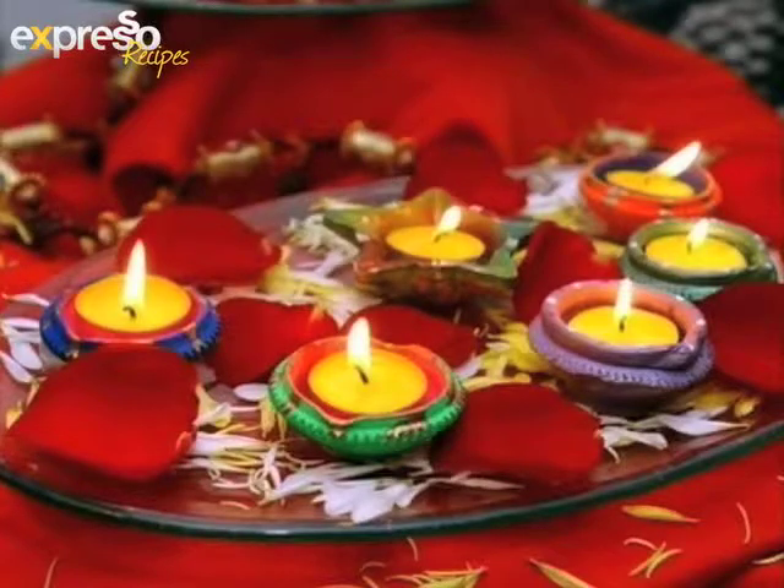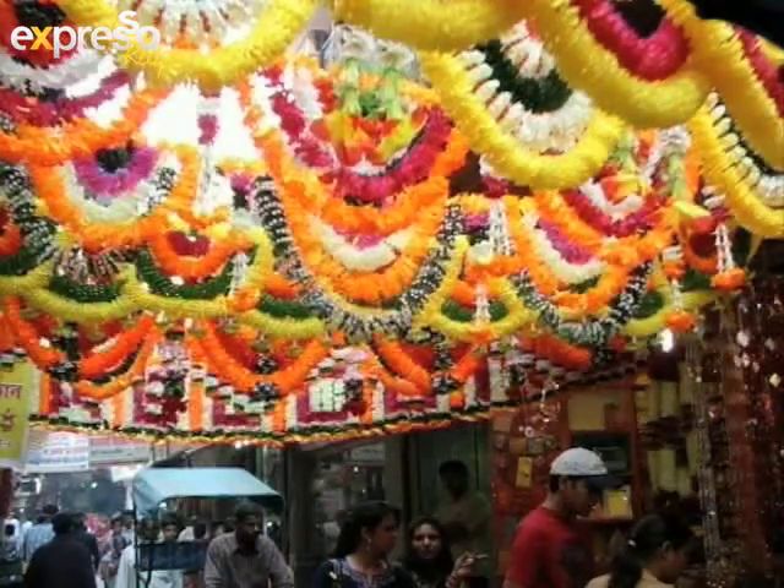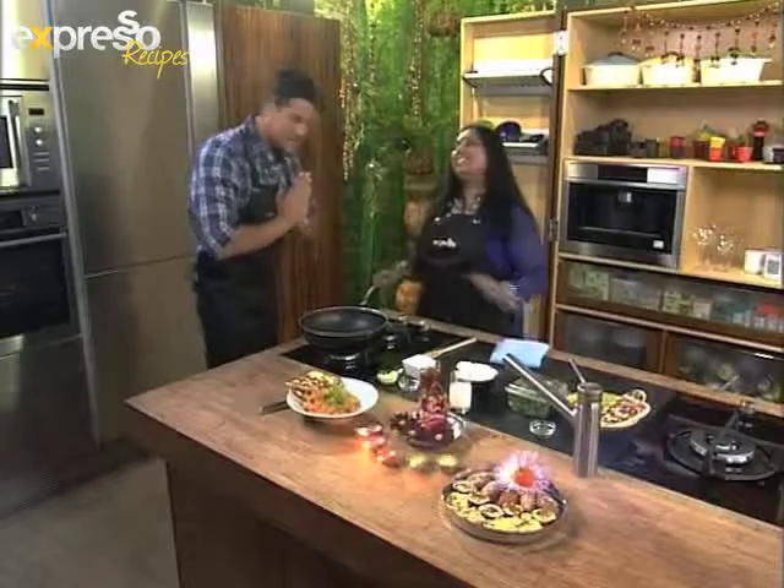We're going to be kicking up some Diwali delights in the kitchen today. We're starting off with Rishika, who is an accountant by day and a cook by night. How are you, Rishika? Welcome! Thank you for having me. Namaste. Namaste — perfect!